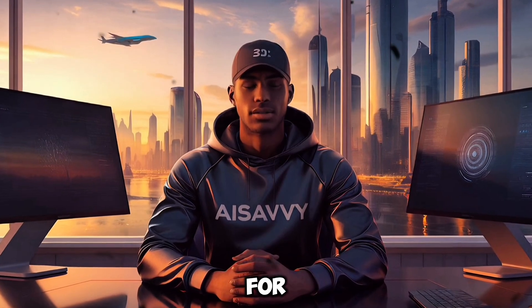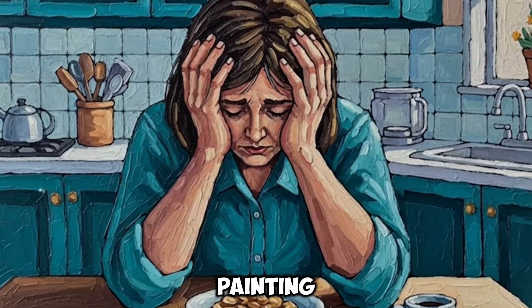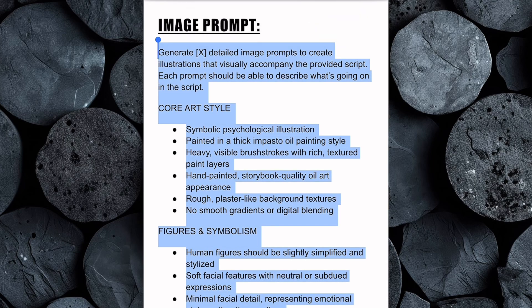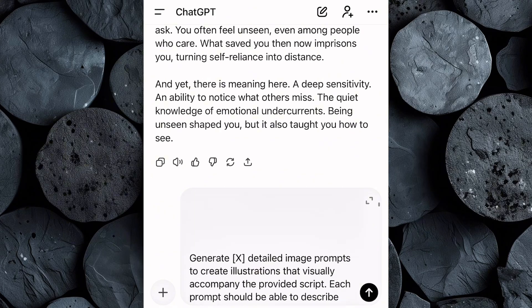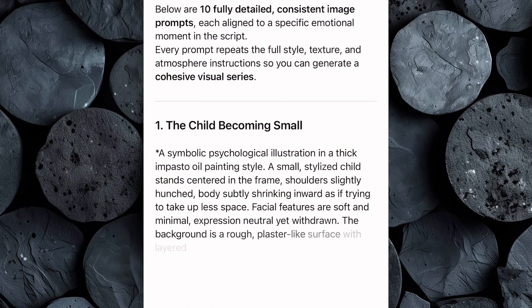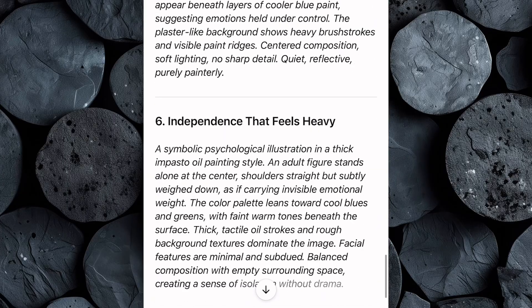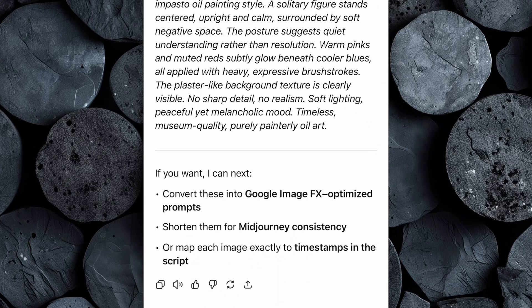The next step is creating the visuals for our video. For this, we need high-quality image prompts that will guide our AI to generate the exact thick, impasto oil painting style visuals we want. Head back to the Google Doc and copy the entire image prompt provided. Then open ChatGPT, paste the prompt into the chat box, and enter the number of image prompts you want the AI to generate. Hit enter, and within seconds ChatGPT will create a full set of detailed, ready-to-use image prompts specifically designed to produce professional-quality oil-painting visuals that perfectly match the style and mood of your video.